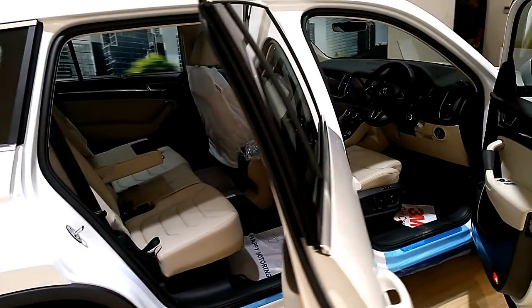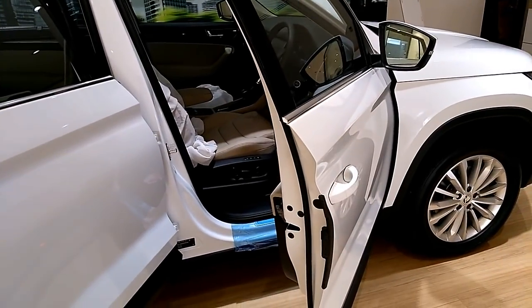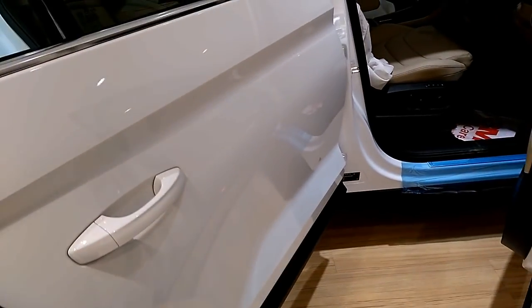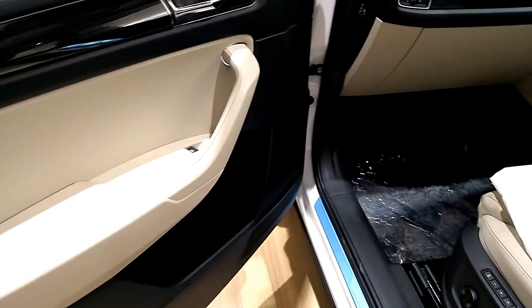Overall, the interior feels premium with the beige and black color combination, though the material on the lid of the glove compartment doesn't quite feel premium. The dashboard on the Kodiak gets three storage compartments — two on the passenger side and one right below the steering wheel.